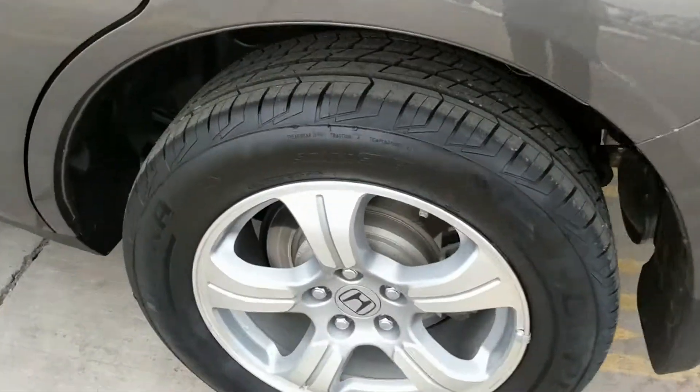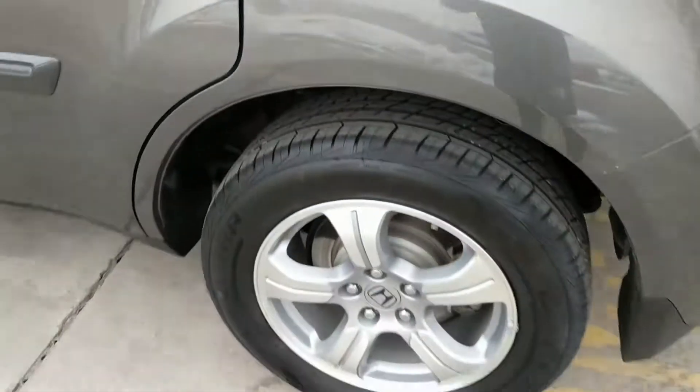One thing I want to show you — it has brand new spanking Cooper tires on it. Very, very nice.